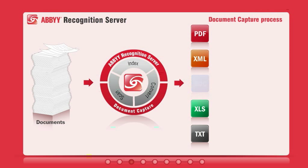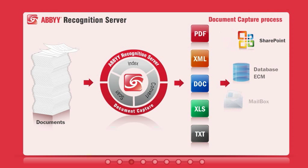Documents can be converted into a variety of output formats suitable for archiving, sharing, editing, and delivery into various back-end systems. Let's take a more detailed look at each step of the process.